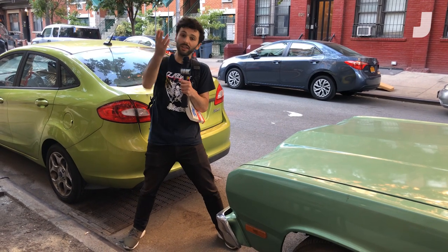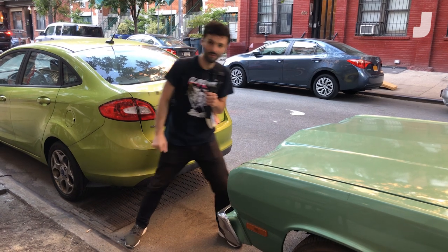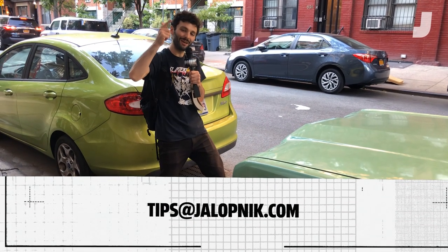Stay tuned for more episodes of Car Spotting coming up. And failing that, if you see a cool car parked on the street, send it in to tips at Jalopnik.com and we'll check it out.